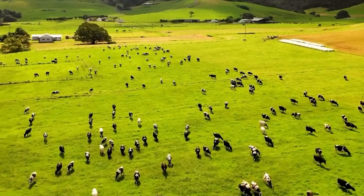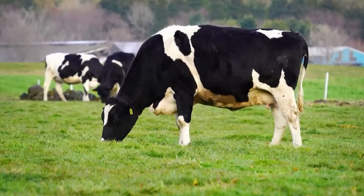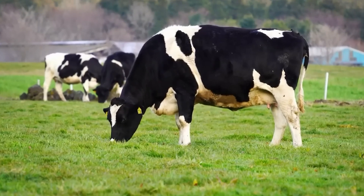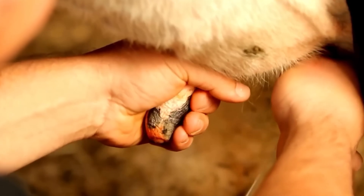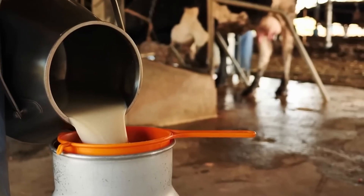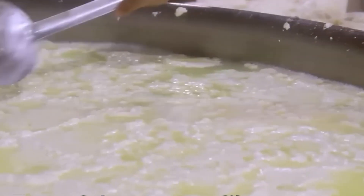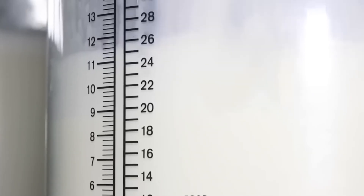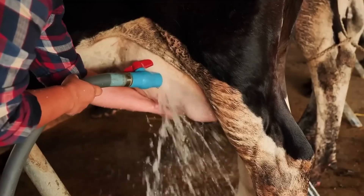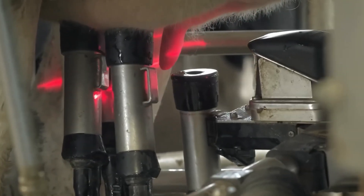A single dairy cow produces around 30 liters of milk every day, but this massive volume creates an immediate challenge for protein manufacturers. Modern dairy farms operate like precision manufacturing facilities, with Holstein cows bred specifically for maximum milk production through genetic selection programs spanning decades. These farms use automated milking systems that operate twice daily, connecting each cow to vacuum-powered collection units that extract milk directly into refrigerated storage tanks.